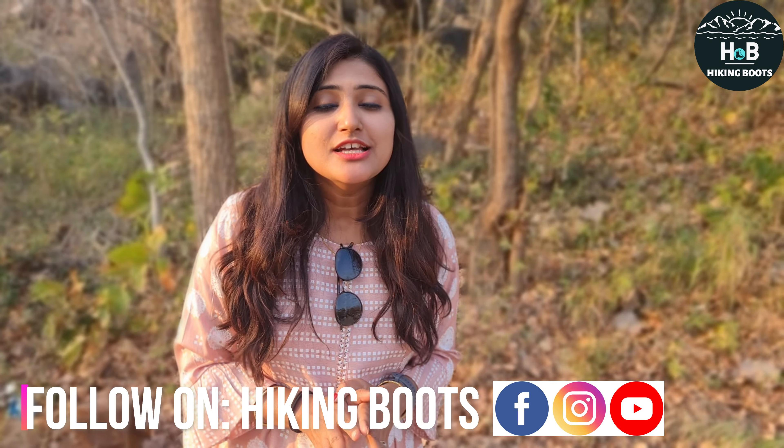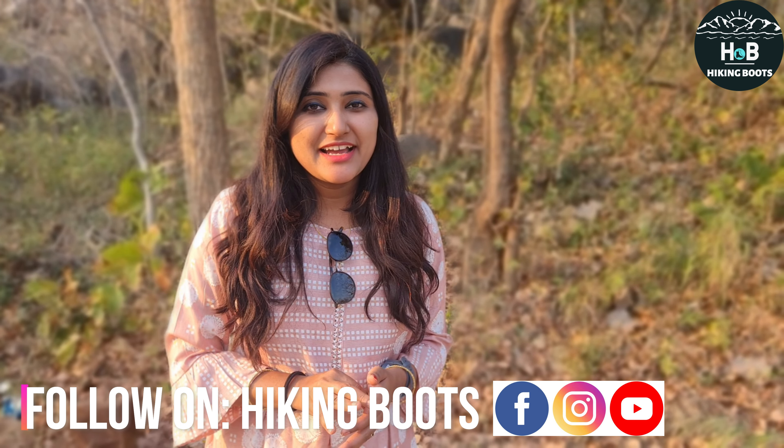Hey friends, today we are coming to a place on the 36th street. This is a very good place in the city — today we are coming to the sea side area. This is the Raipur-Jagdalpur Highway and it is located in Kanker City. This is a very good place on the Ramvan Gaman Patamarg circuit, and it is the Shiv Mandir. So today we are coming to the Shiv Mandir.